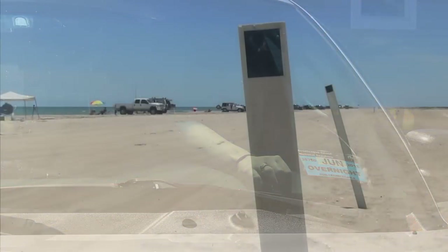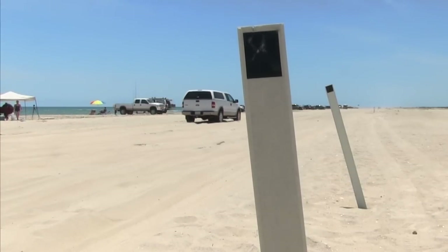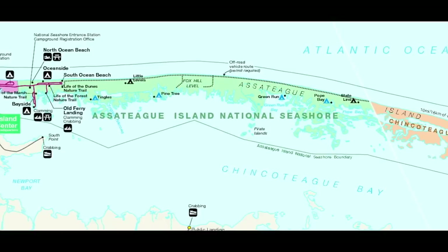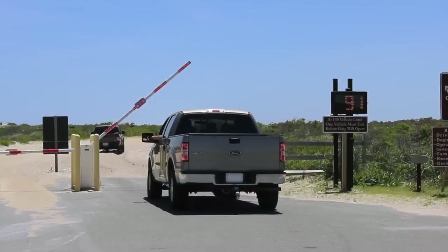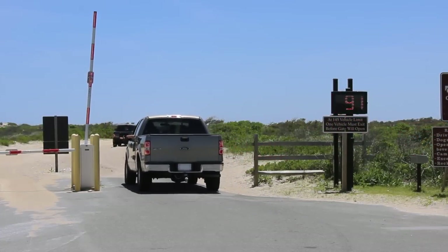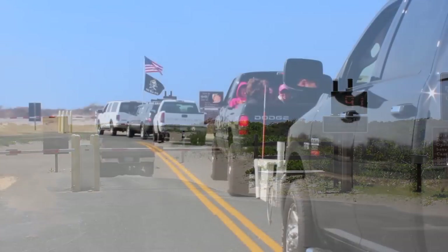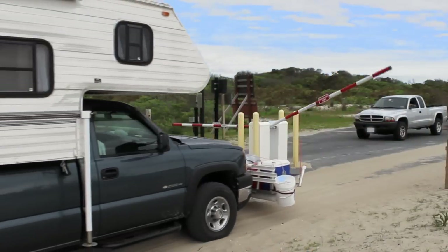Vehicles must drive on the ocean side of the black and white boundary posts. Purchase of a permit does not always guarantee access to the OSV zone. The Maryland OSV zone is 12.2 miles in length, and 145 vehicles are permitted on the stretch of beach at any time. The OSV count is maintained by an automatic counter and gate. When 145 vehicles have entered, the OSV zone is closed, and access operates on a one-off, one-on basis.